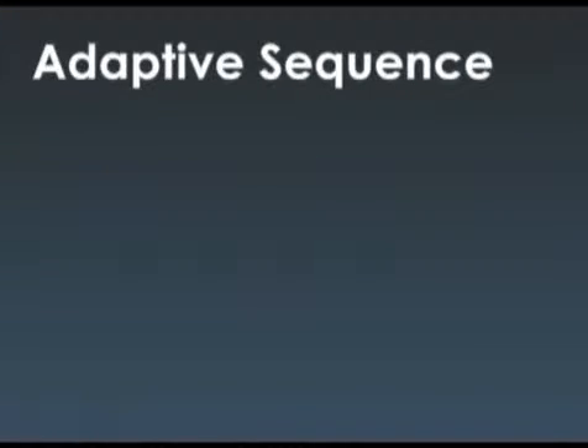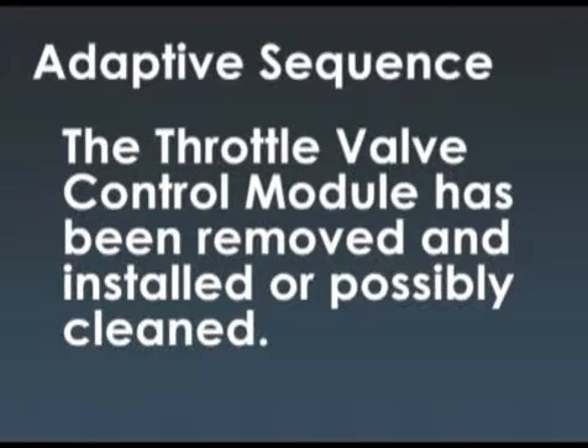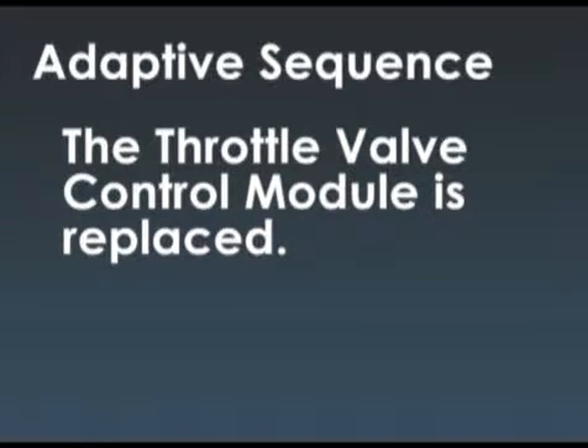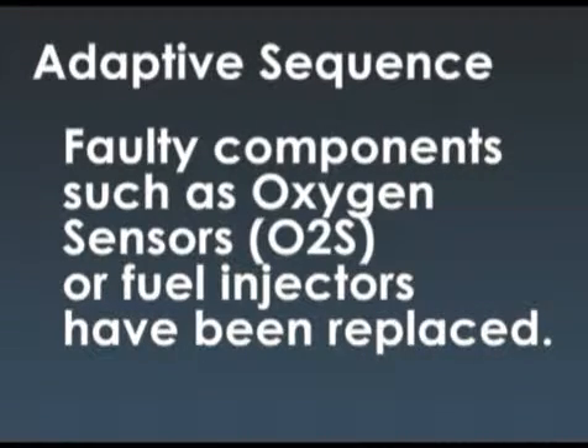The adaptive sequence must be performed if the voltage supply is interrupted, the throttle valve control module has been removed and installed or possibly cleaned, the throttle valve control module is replaced, the PCM is replaced, or if faulty components such as the oxygen sensors or fuel injectors have been replaced.